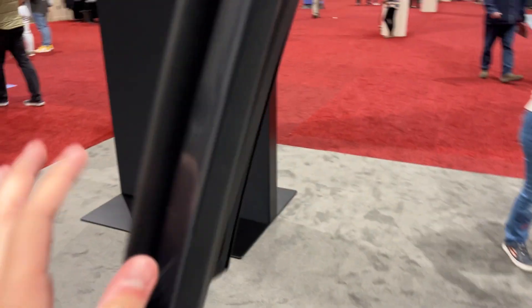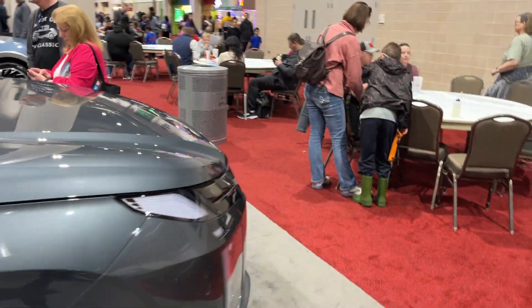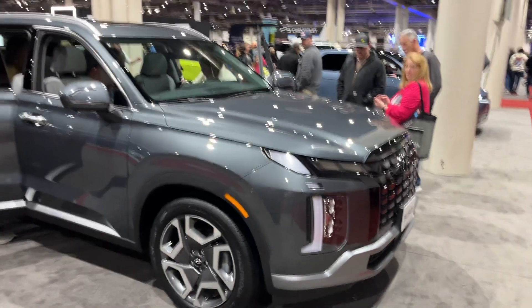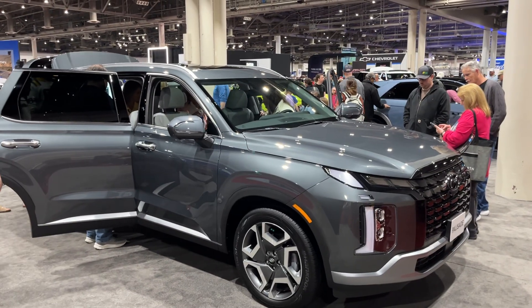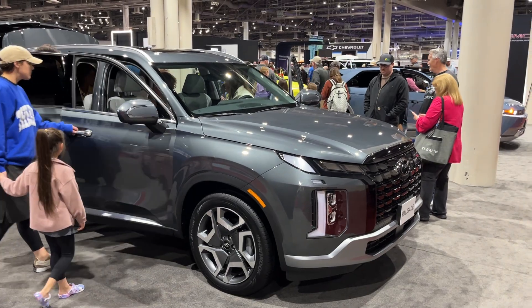What a nice SUV. Well guys, that will conclude the tour on the brand new 2024 Hyundai Palisade. If you've enjoyed this video, make sure to like, comment, and subscribe for more. Thank you for watching.